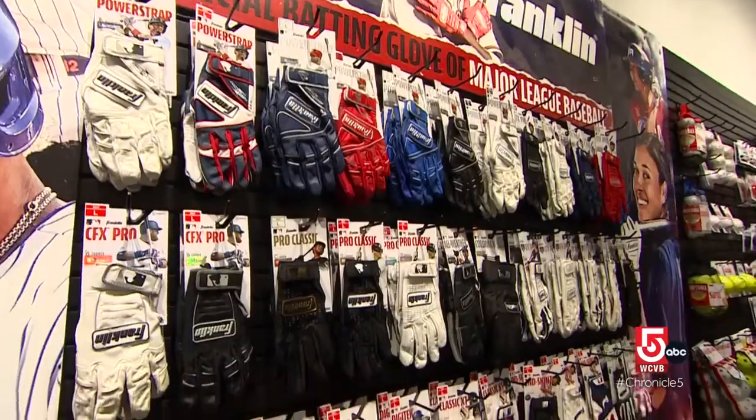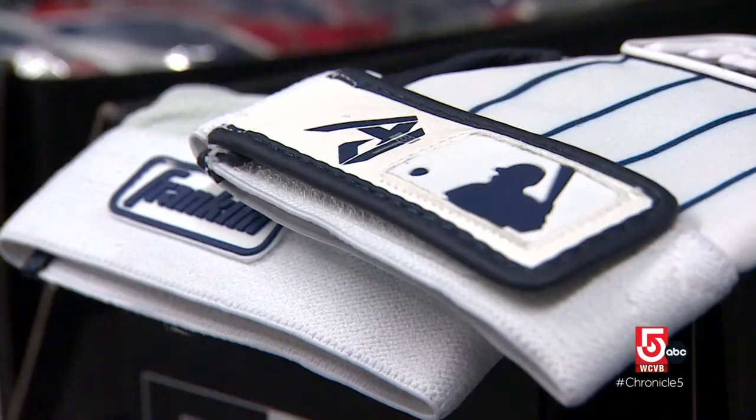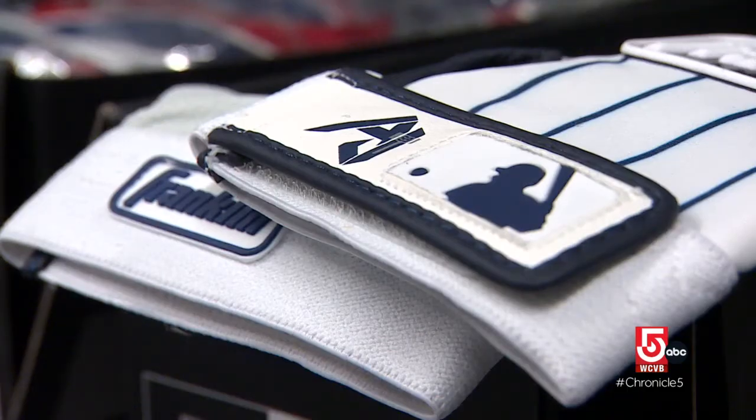From there, they began making batting gloves. At the time, players were using golf gloves or workman's gloves — there had never been a glove designed specifically for baseball. Our team developed and designed the first batting glove for professional baseball players.